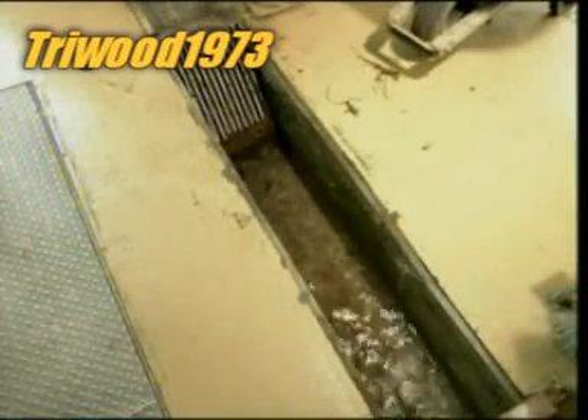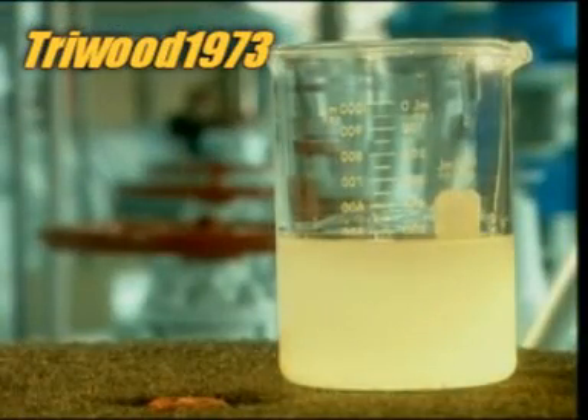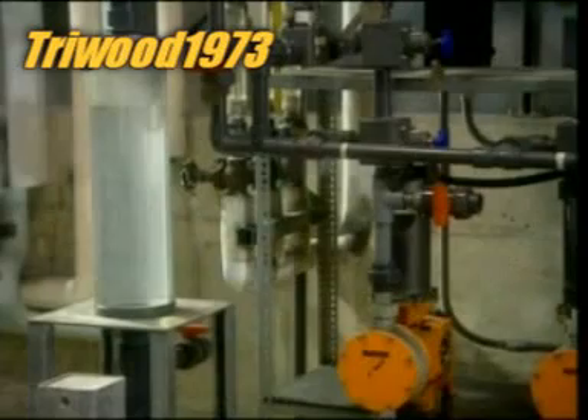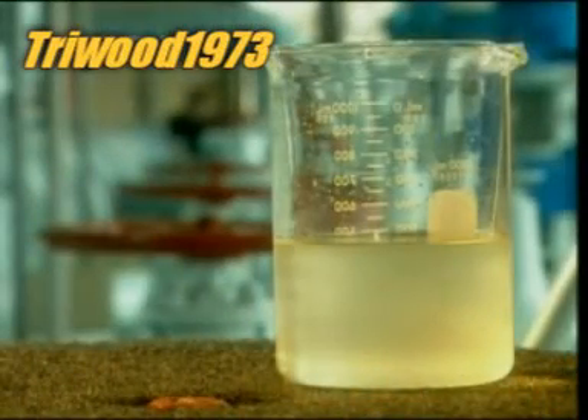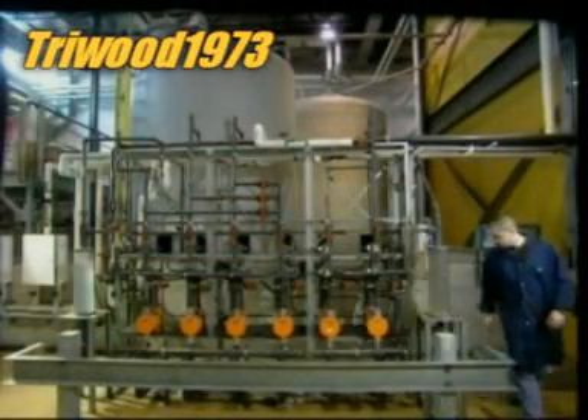Once the debris is removed, a low pressure pump moves the water to the treatment plant. The untreated water, called raw water, now starts its passage to our taps. First, a powerful form of the chemical element carbon is added. Called activated carbon, it absorbs contaminants such as solvents and pesticides. This rids the water of taste and odour.